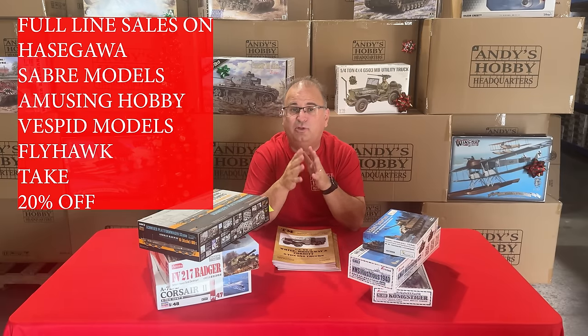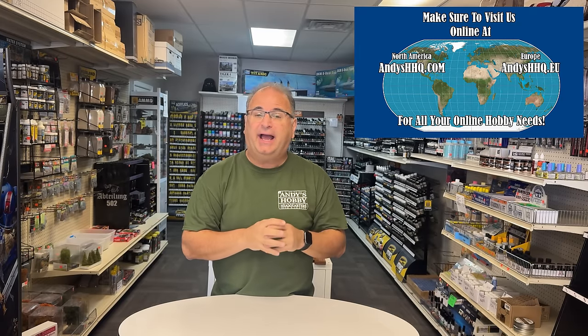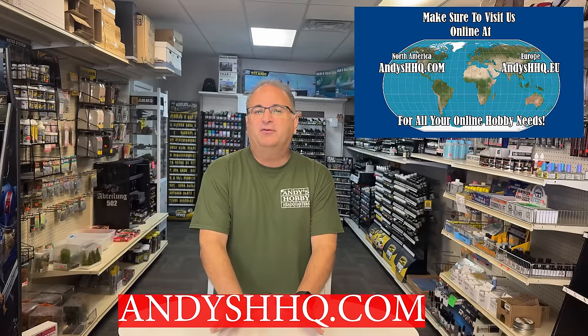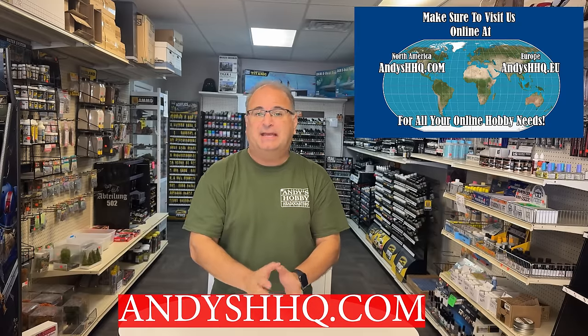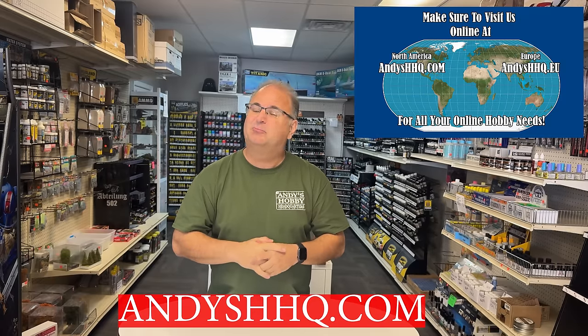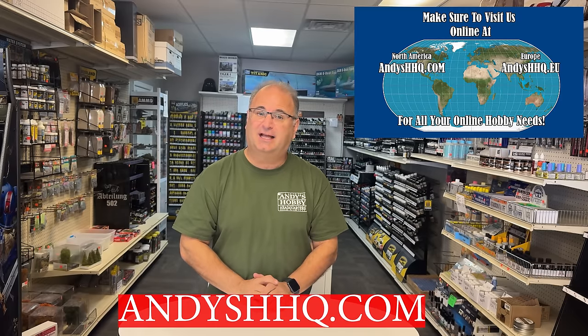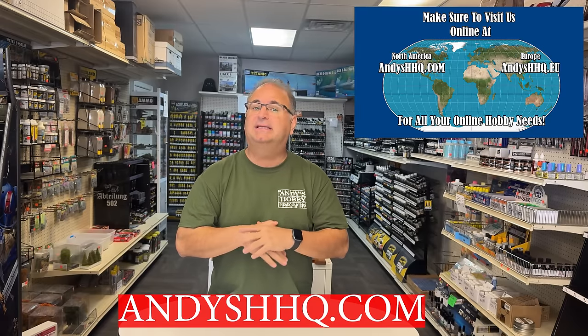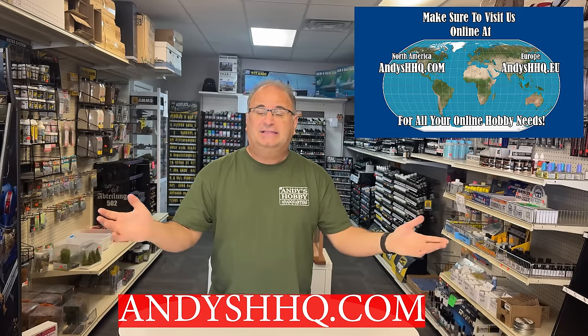I want to interrupt with a quick announcement. I filmed that warehouse video a few days ago and we've actually decided to add more sale items to our sale page. When you go on our website, check out our sale page to see even more items on great sale prices. Also, normally we get orders out the same day or next day, but during Black Friday our crew gets slammed. Most items won't go out same or next day — please be patient, it's going to take a couple of extra days.